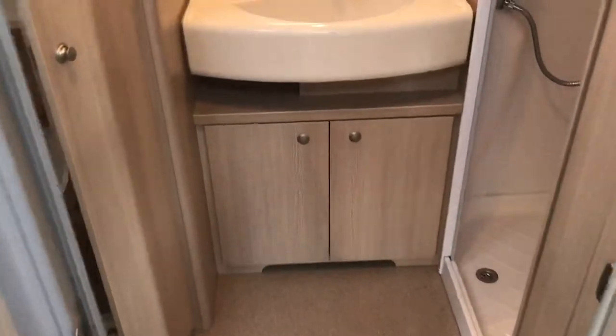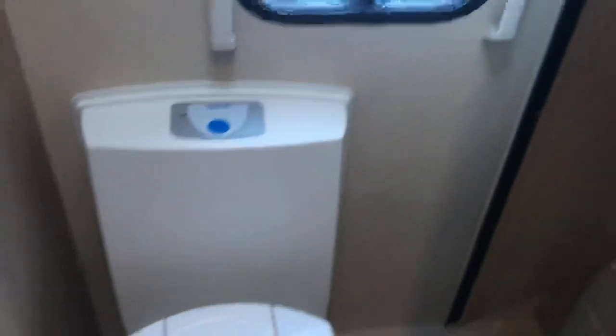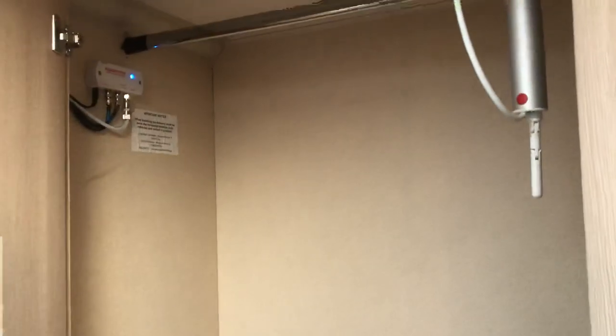Moving into the bathroom, we've got that boutique style sink and a fully lined shower unit. On the offside, there's your Thetford toilet with a multi-phase storage unit in the rear wardrobe.